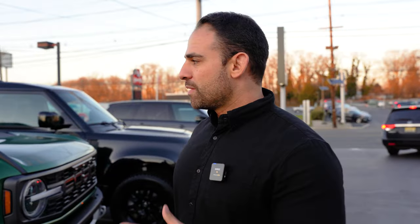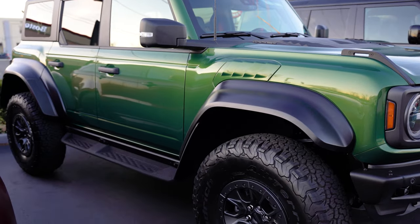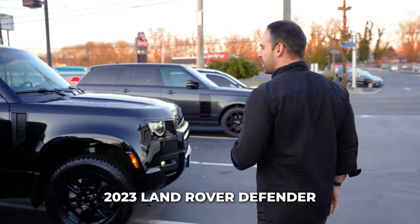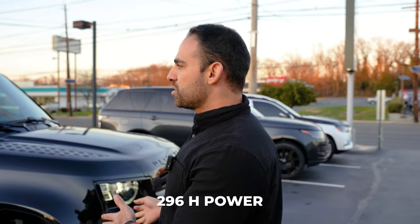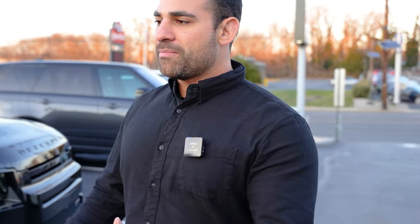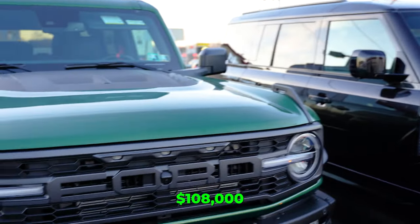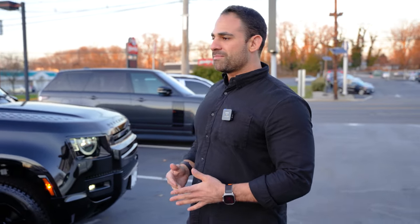Today we're doing a comparison video. We have a 2023 Ford Bronco Raptor in Interruption Green sitting on Fox shocks — very hard to find right now. We're also comparing it against the 2023 Land Rover Defender, all blacked out. The Bronco is sitting on 413 horsepower with 400 pound-feet of torque, versus 296 horsepower and about 290 pound-feet of torque on the Defender. One is about $105,000 to $108,000 and the other is about $90,000 to $95,000. So which one would you rather own? Comment below.